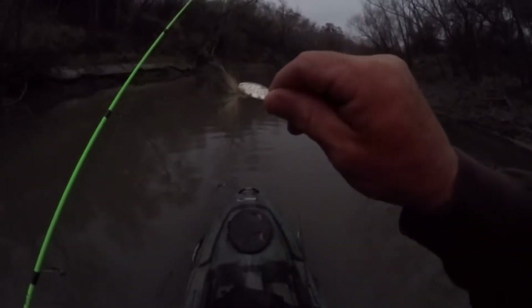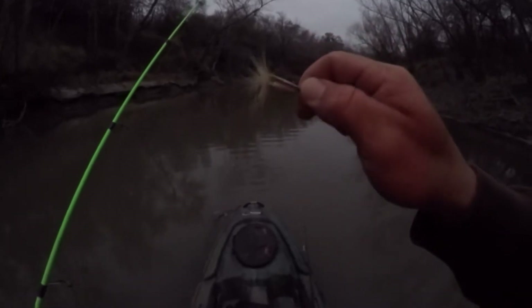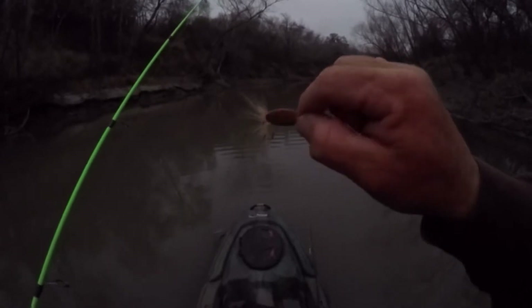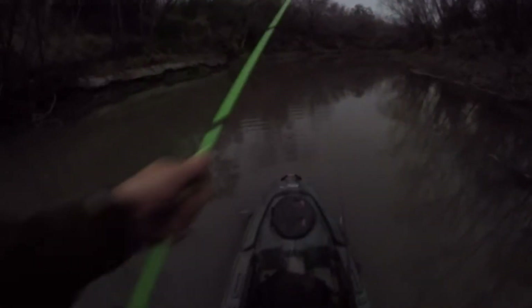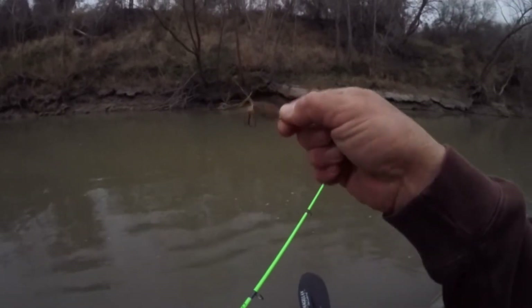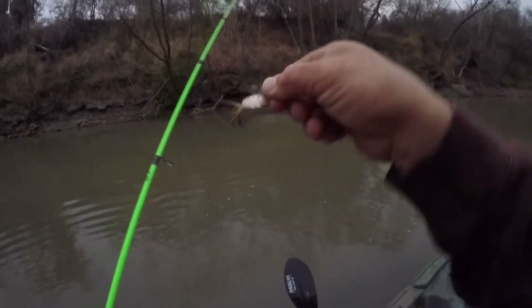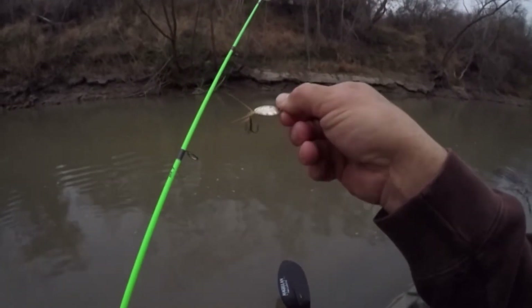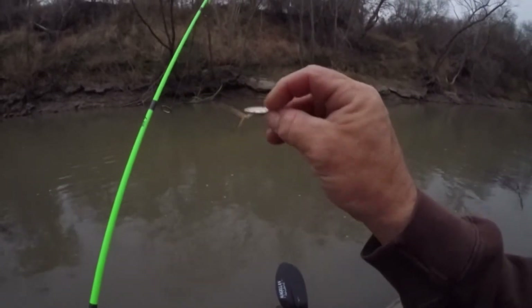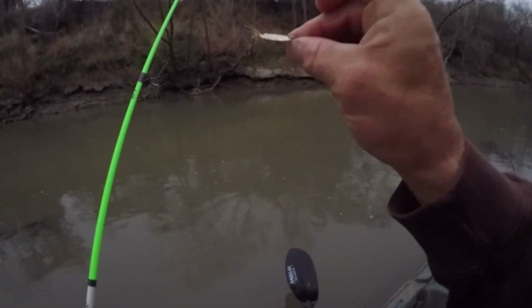Here's my rooster tail I'm going to be using. It's an older one but it's gotten me a lot of fish in the past and it still works great. It's got a great hook on it — one eighth ounce — so hopefully we get into some fish. It's a white rooster tail with a silver blade that's got a little rust on it, but I've had this thing forever and it spins awesome still.